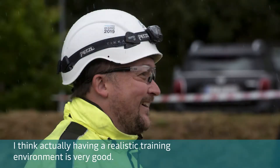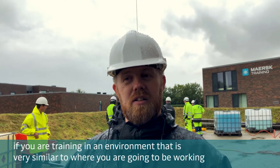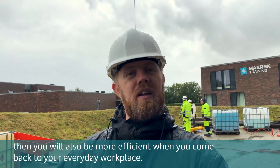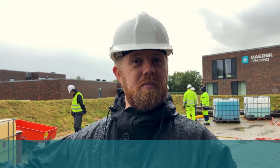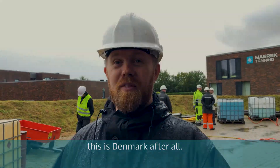Having a realistic environment is very good. We talk a lot about transfer of knowledge — if you're training in an environment that's very similar to where you're going to be working, then you'll also be more efficient when you come back to your everyday workplace. The rain is great; you see it in the North Sea and a lot of other places all the time. This is Denmark, after all.